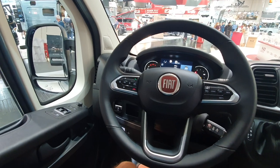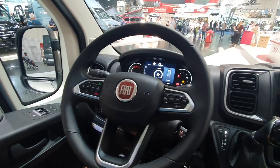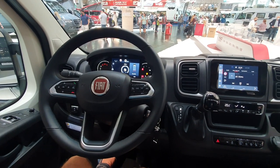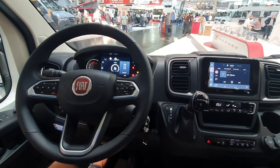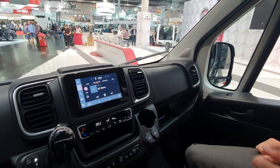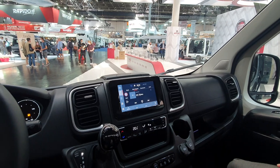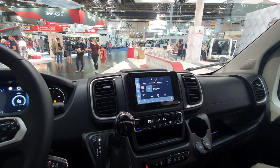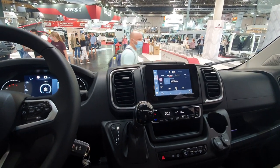It becomes more and more important — you know the importance of the camper business. The whole atmosphere is more passenger car-like. The haptic here, the plastic, is really now in high quality. You feel better in this car, much better than in Series 7 and Series 6.